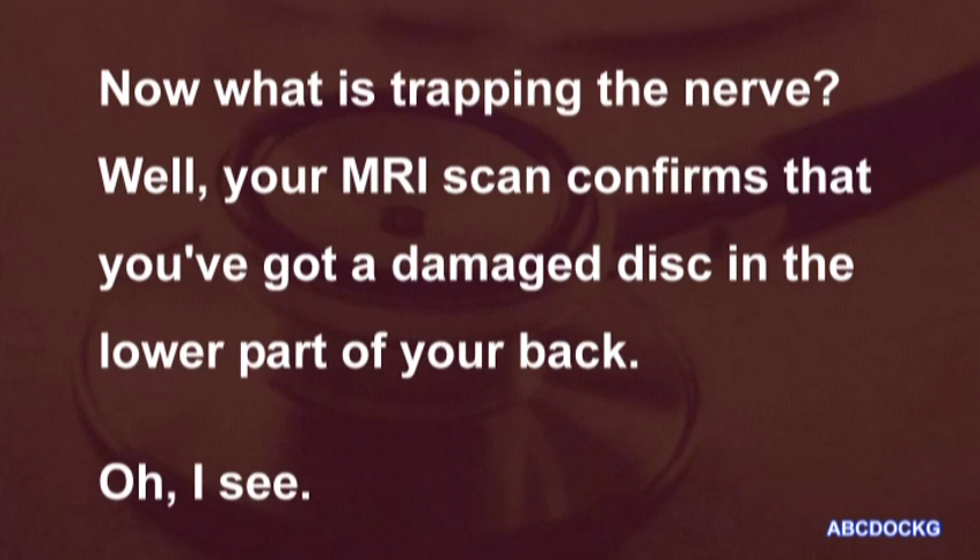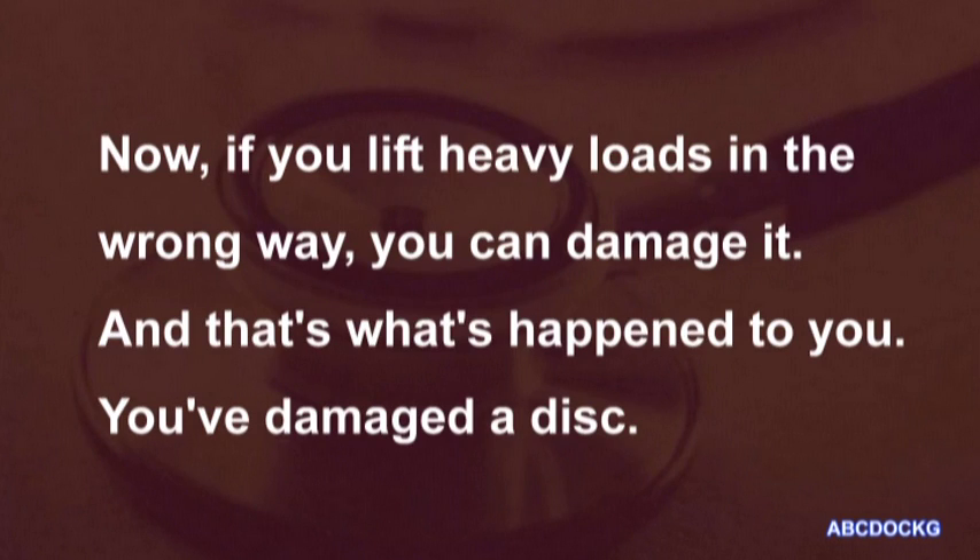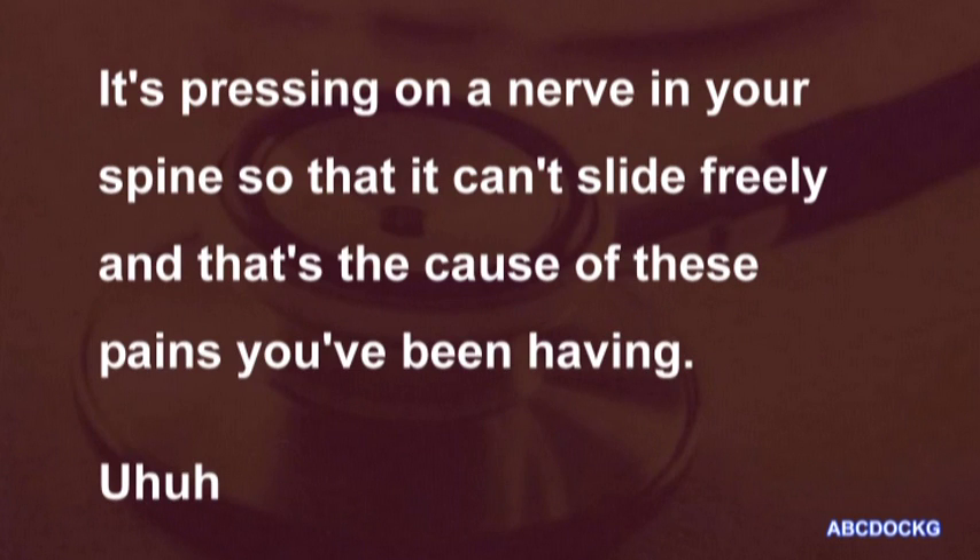Now, what is trapping the nerve? Well, your MRI scan confirms that you've got a damaged disc in the lower part of your back. The disc is a little pad of gristle which lies between the bones in your spine. Now, if you lift heavy loads in the wrong way, you can damage it, and that's what's happened to you. You've damaged a disc — it's pressing on a nerve in your spine so that it can't slide freely, and that's the cause of these pains you've been having.